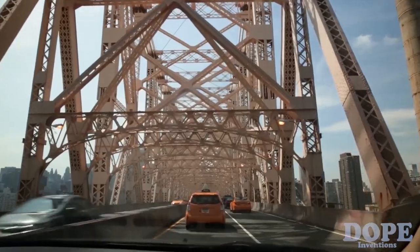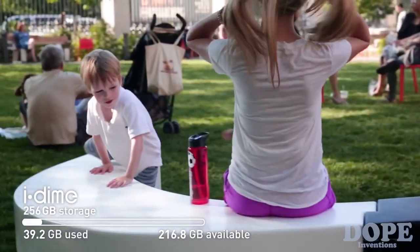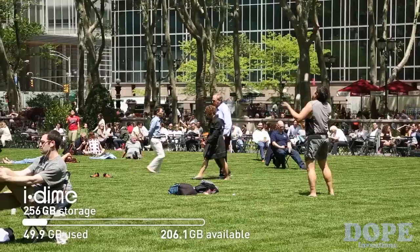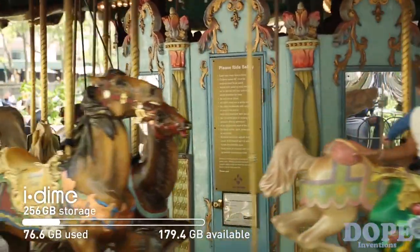2 p.m. Got in the taxi, sat in traffic, came to Bryant Park, took pictures. More pictures, more pictures, and even more pictures. No need to delete or transfer it just yet.